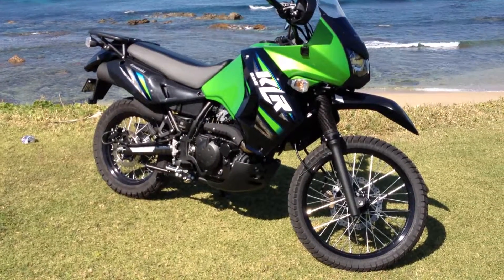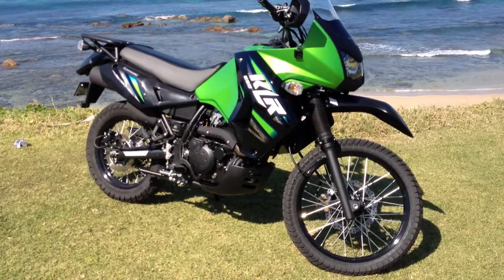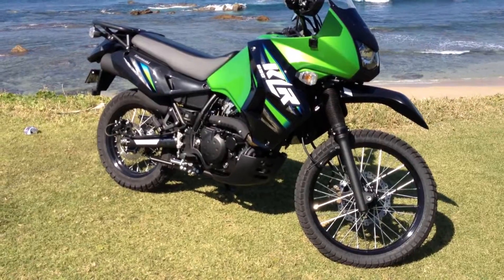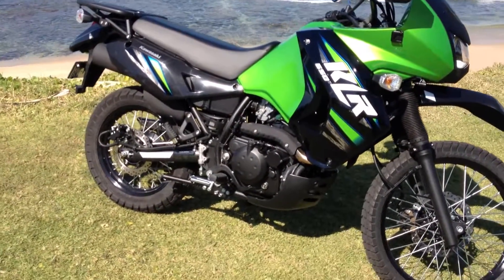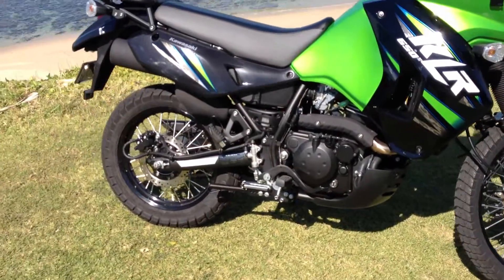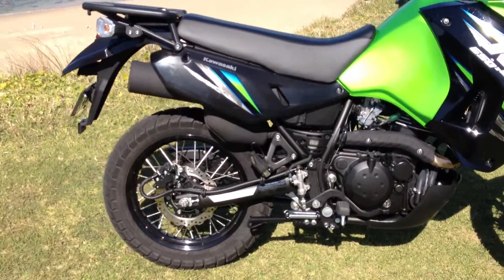At the moment I'm still waiting on a bit of stuff from Happy Trails, but I put a centre stand on this morning. Still waiting on the skid plate and crash bars and a couple of other things.